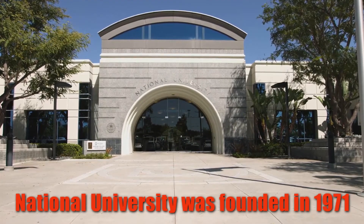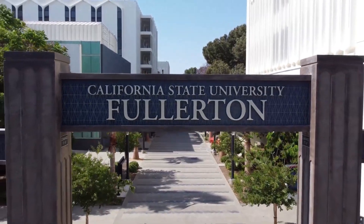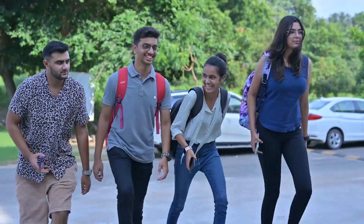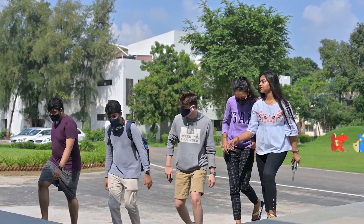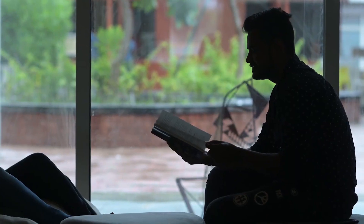National University was founded in 1971 and has its headquarters in San Diego, California. It offers academic degree programs at campuses throughout California, a satellite campus in Nevada, and various programs online. Programs at National University are designed for adult learners, and on-campus classes are typically blended learning courses, concentrated to four weeks or on weeknights, with occasional Saturday classes.